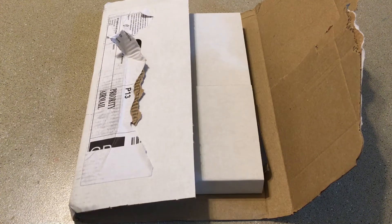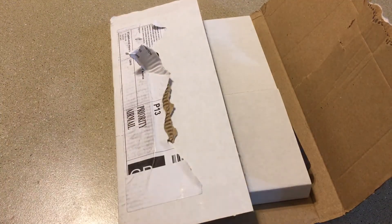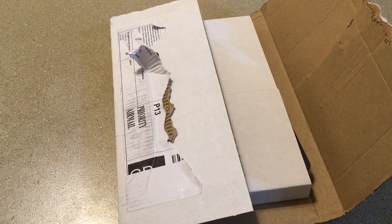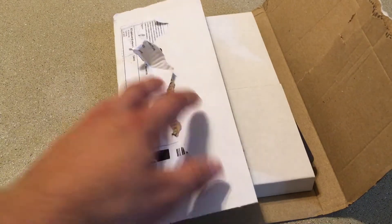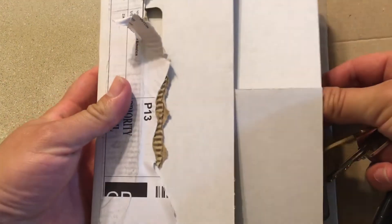Hey guys, Probable1701 here, and finally my Series 8 steelbook has made it across the pond. This is May 3rd — it shipped out on August 19th. That is what I have to deal with when it comes to waiting for this stuff to come in, folks. It's so hard. That's why my steelbooks and collection videos are always late to the party. But it has come in and I'm very excited to get it.